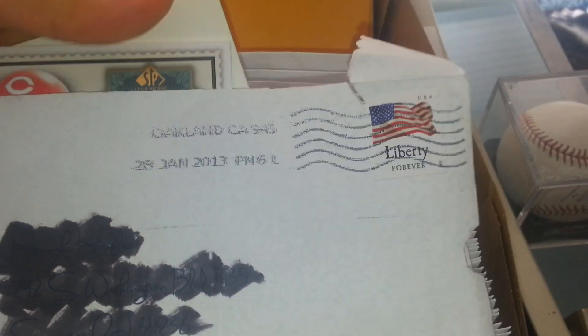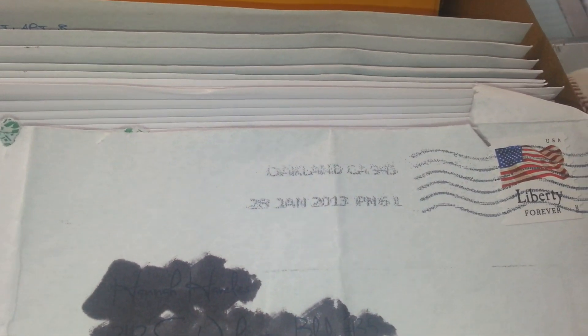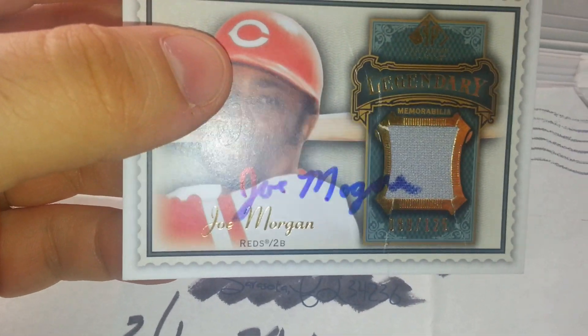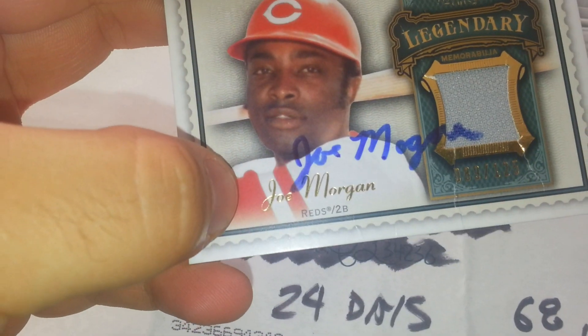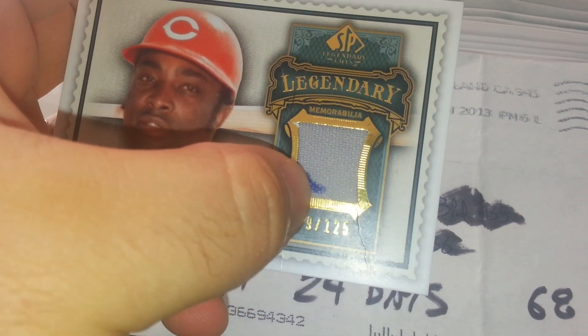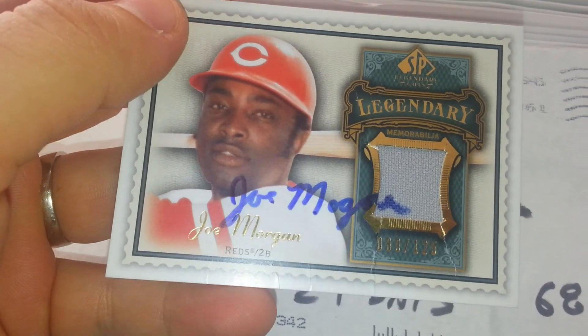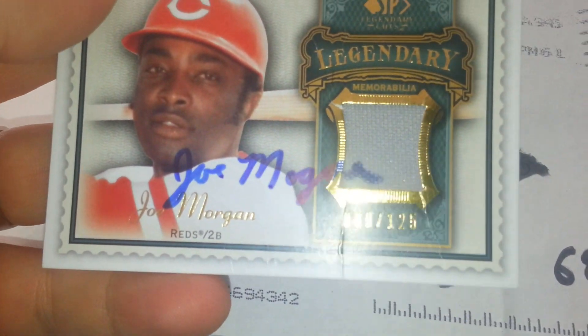It's Hall of Famer Joe Morgan who signed my card — the game used, right there. I don't know why these guys don't sign over here more. They all get into the jersey a little bit. I don't know if they're trying to devalue it or what. Not like it's a big deal, but it's just kind of interesting. As you can see, this one kind of got banged up a little bit.